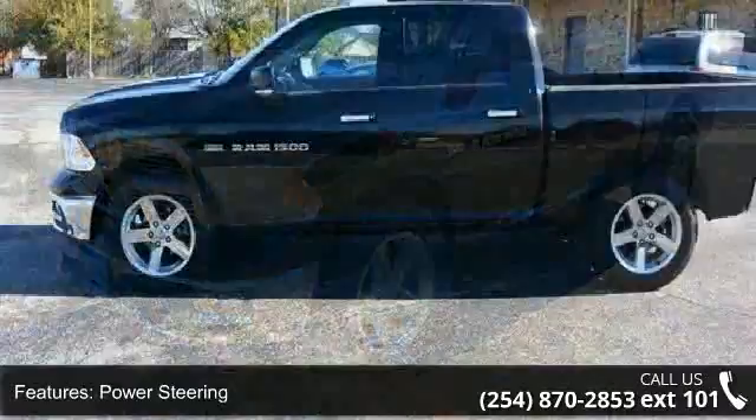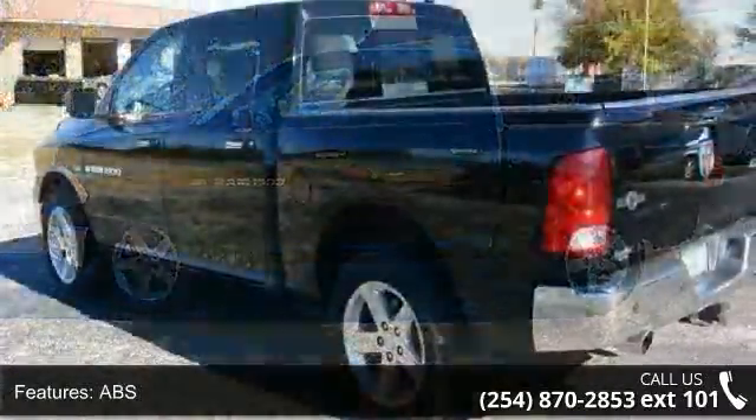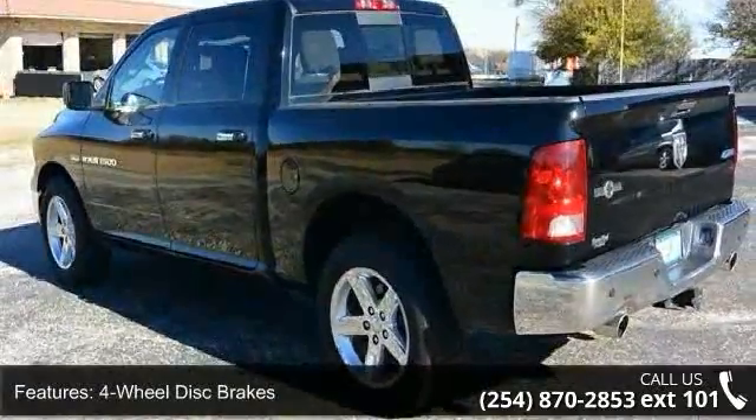Enjoy these notable features: 4-wheel drive, power steering, ABS, and 4-wheel disc brakes, aluminum wheels.